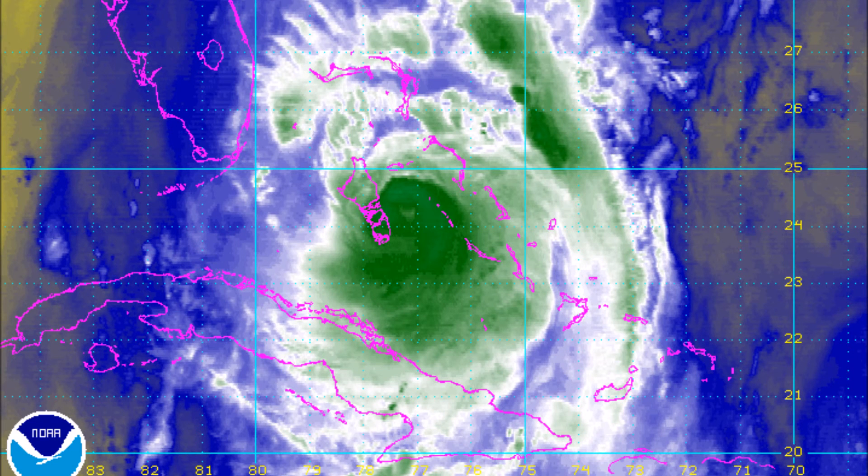Next up is the water vapor imagery. You can see dry air in the Gulf of Mexico and also to the storm's east in the open Atlantic. I believe dry air on the eastern side of the storm may be associated with a tropical system just under hurricane status nearby.